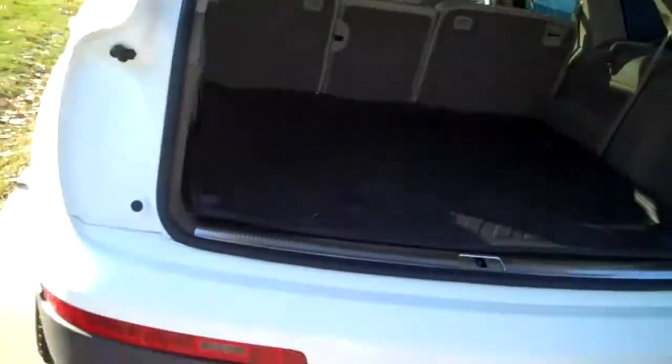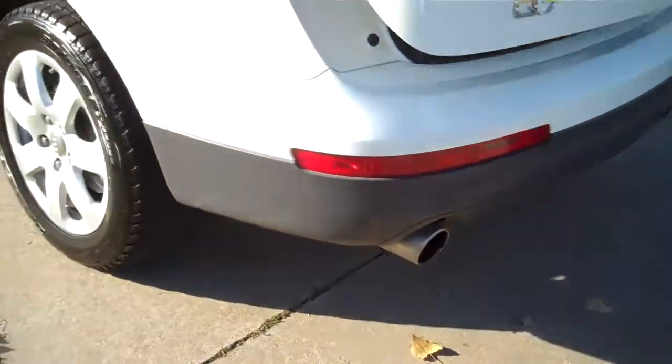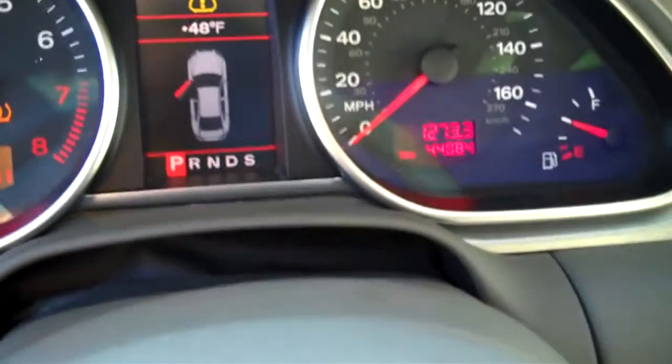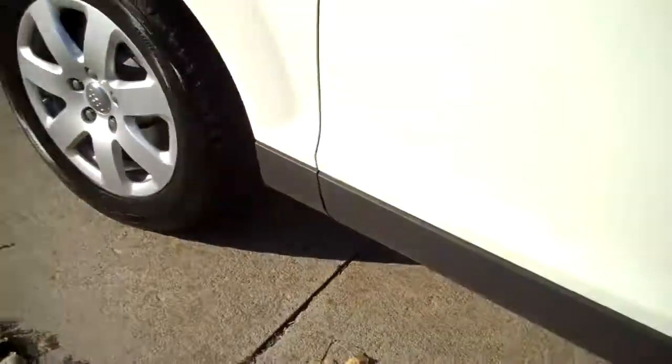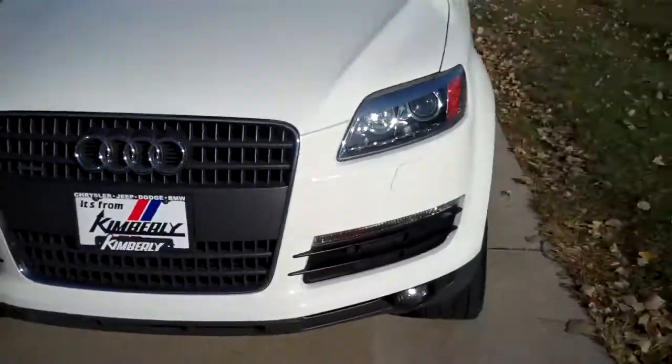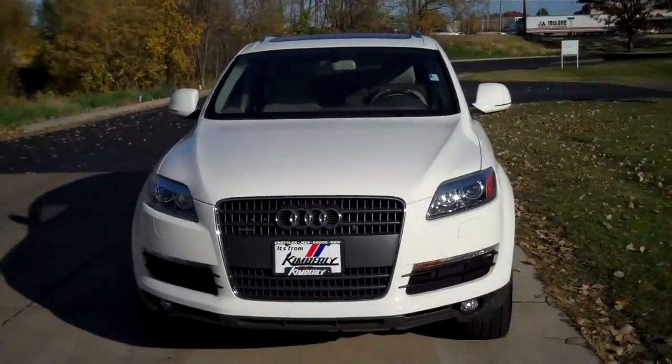Floor storage. Good tires. Odometer reads 44,084 miles. The 2007 Audi Q7 Quattro — it's almost 46,000.